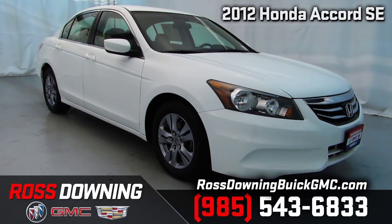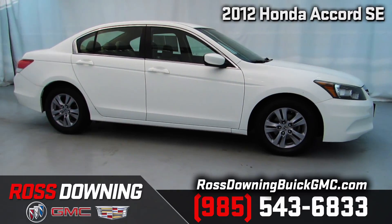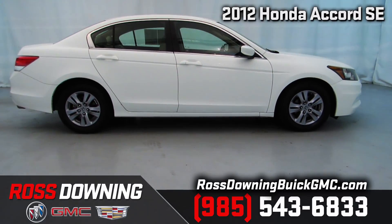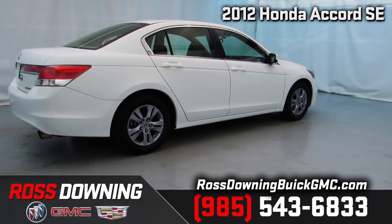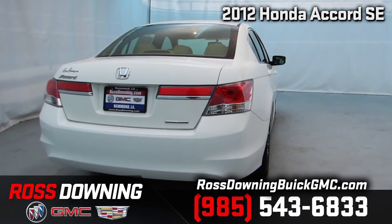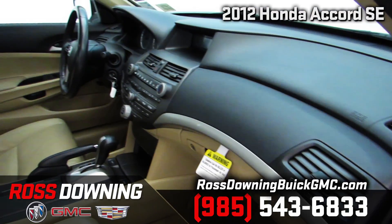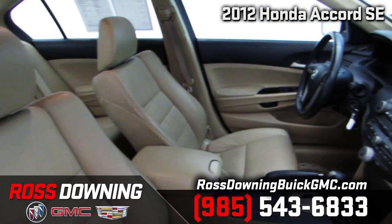Here we have a 2012 Honda Accord SE sedan, a car with a reputation for being one of the most reliable and longest-lasting vehicles on the road. It features a gas-sipping 2.4-liter four-cylinder engine and a silky-smooth five-speed automatic transmission, plus the extra safety and security of traction and stability control.